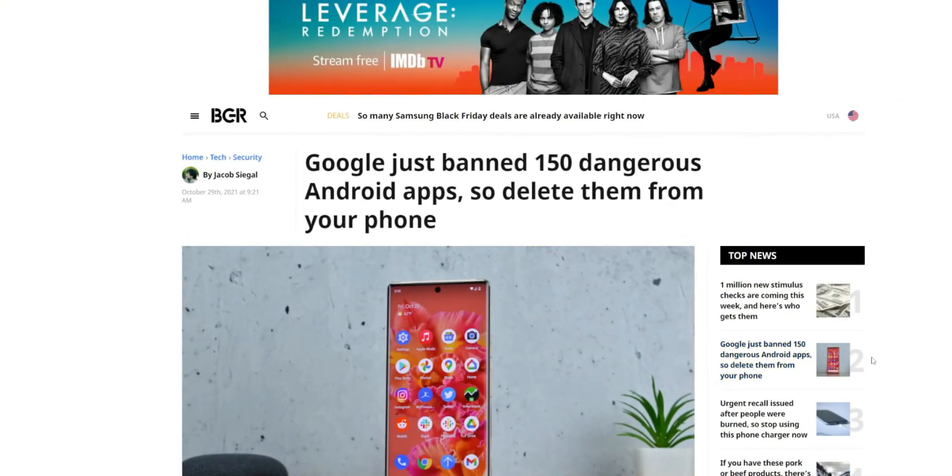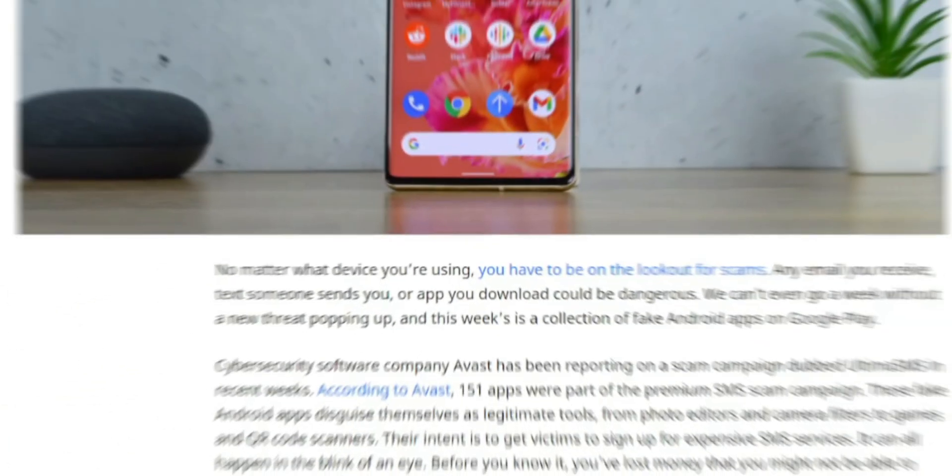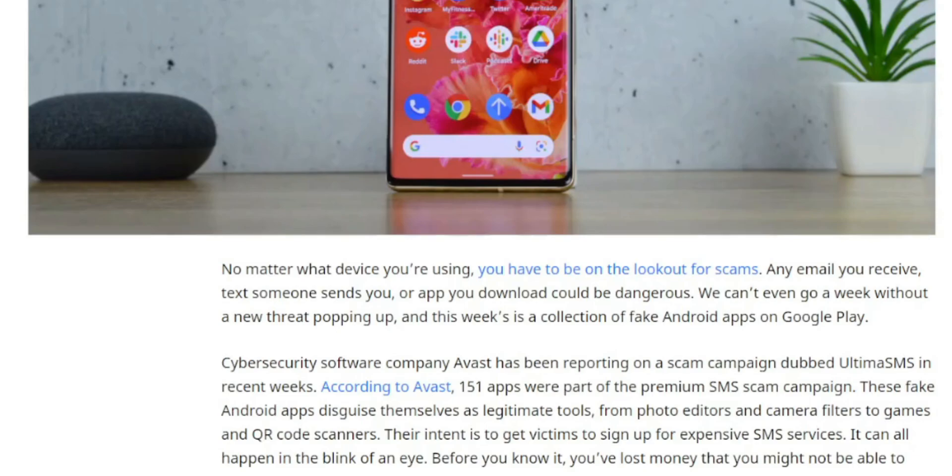Google just banned over 150 dangerous apps, so delete them immediately. I'm reading from BGR.com — I'll link this article in the description. The article reads: no matter what device you're using, you have to be on the lookout for scams. Any email you receive, text someone sends you, or app you download could be dangerous. We can't even go a week without a new threat popping up, and this week's is a collection of fake Android apps on the Google Play Store.